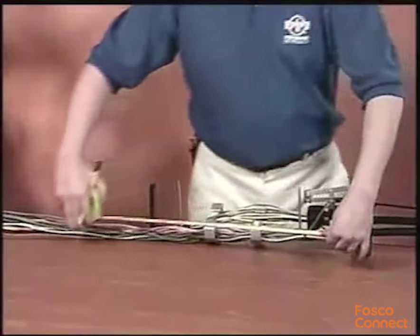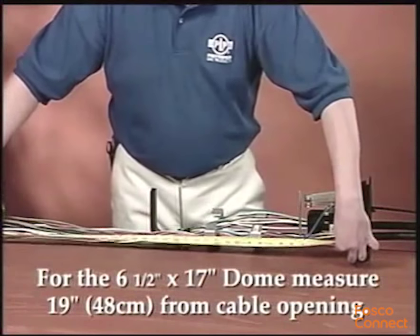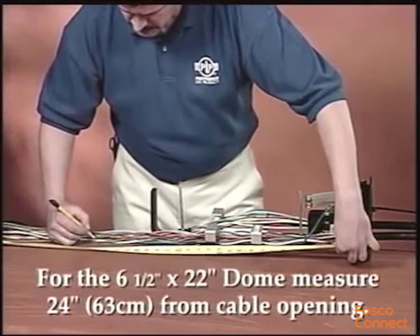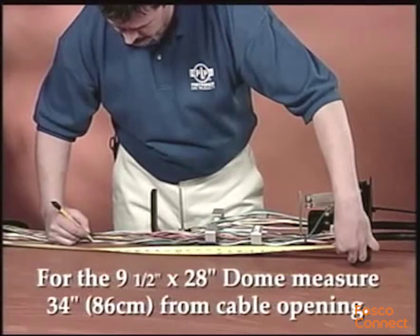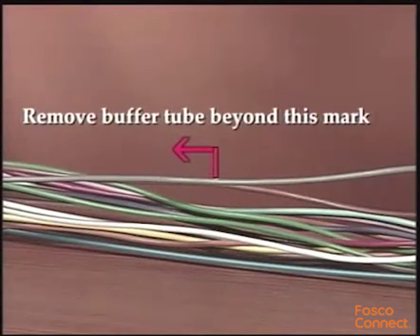For the six and a half by seventeen inch dome, measure nineteen inches. For the six and a half by twenty-two inch dome, measure twenty-four inches. For the nine and a half by twenty-eight inch dome, measure thirty-four inches. Remove the buffer tube beyond this mark and clean the fibers per your accepted company practice.